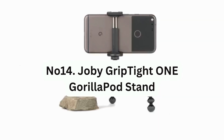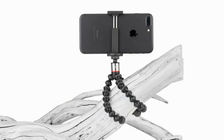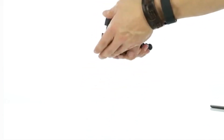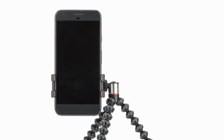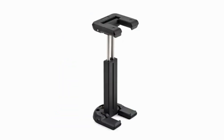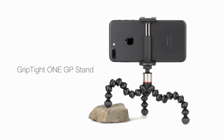Number 14: Joby GripTight One GorillaPod Stand. This is a versatile tripod that can hold your phone in place thanks to its adjustable clamps that fit even larger phone models. Whether you're taking a group selfie or capturing a landscape photo, using a tripod to hold your phone in place is often better. You can also use it as a short selfie stick or stabilizer for recording videos, making it perfect for TikTok content.